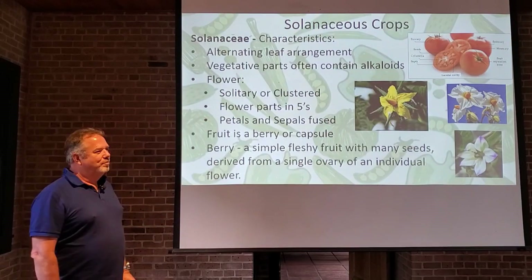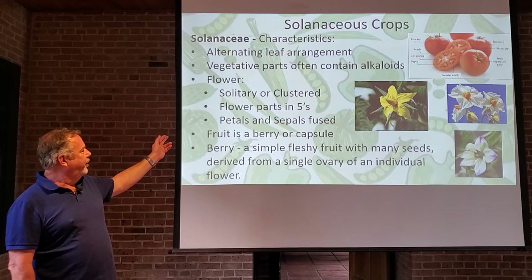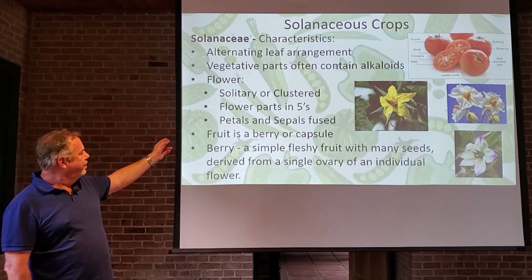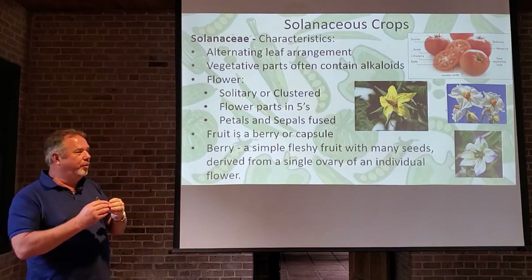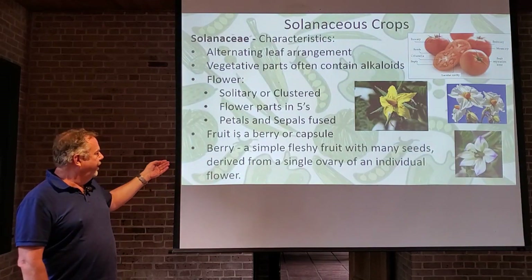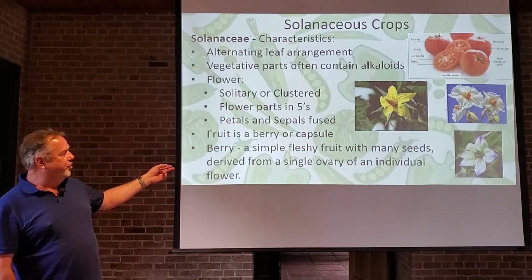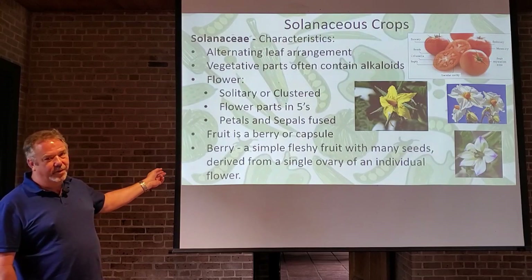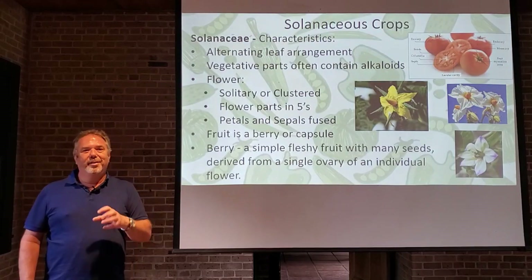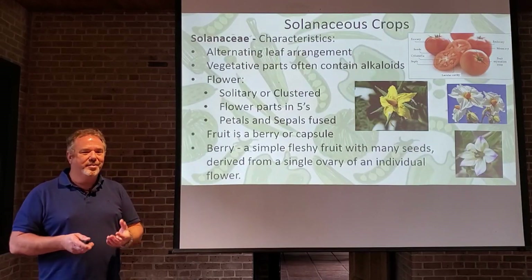The flowers can be solitary or clustered, and their petals are always fused. The petals and sepals are fused to make one unit, and the fruit is a berry or a capsule. A berry is simply a fleshy fruit with many seeds derived from a single ovary of an individual flower. Think of a tomato — it's definitely a berry. You cut it open and there are many seeds inside.